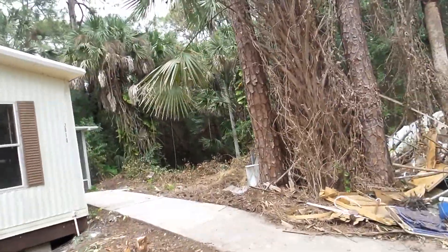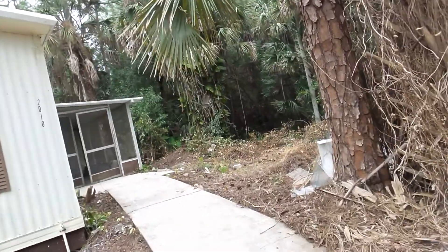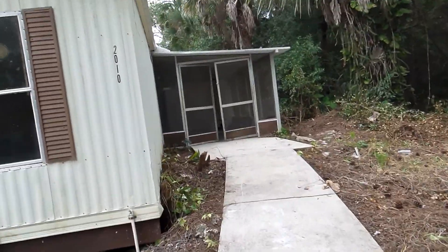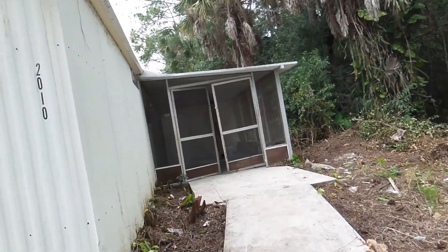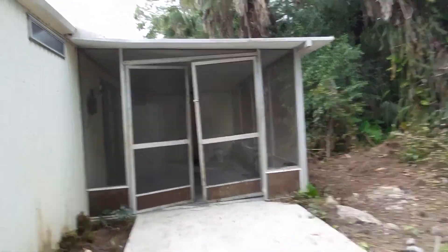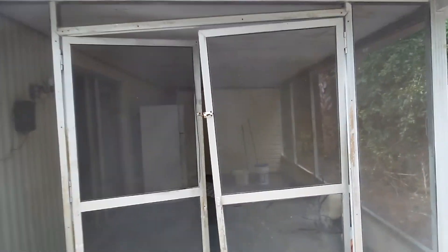The porch was pressure washed and needs to be repainted. The screen doors need to be realigned.